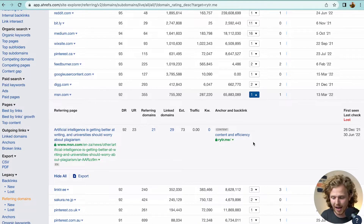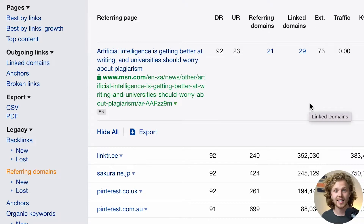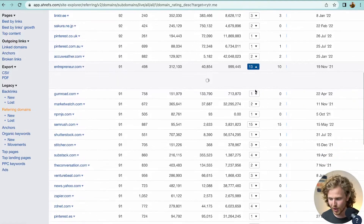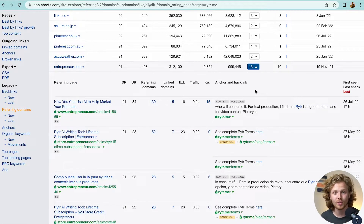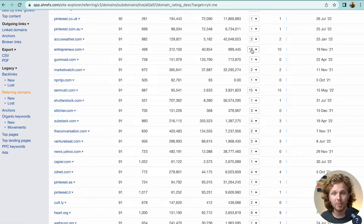Now that we know that ratio, I want to select do-follow as a filter and find their most powerful domains. Which massive websites are linking out to these guys and why? Clicking into MSN, we can open the preview to see the anchor and backlink context. The referring page is about 'artificial intelligence getting better at writing — universities should worry about plagiarism.' That's a phenomenal backlink. We also see entrepreneur.com, so it looks like these guys have gotten a lot of really good press.